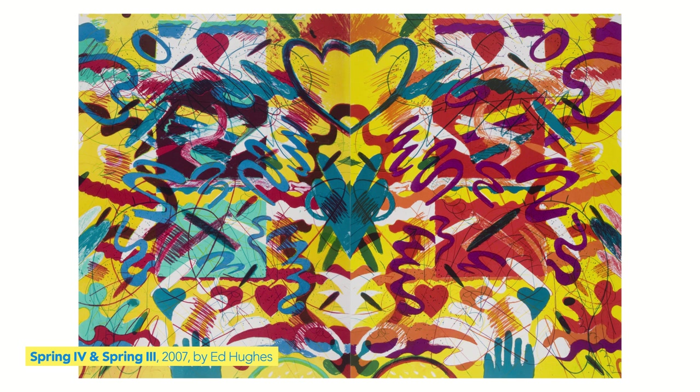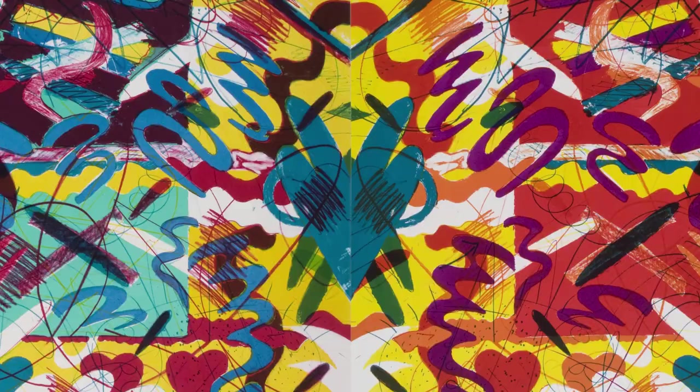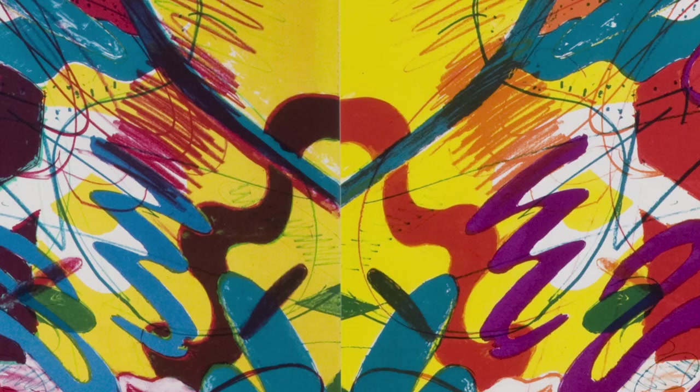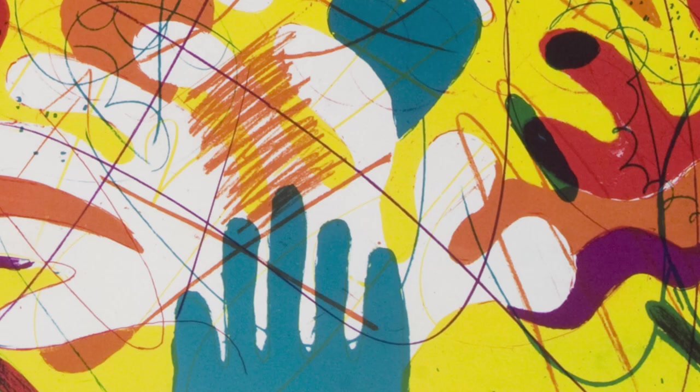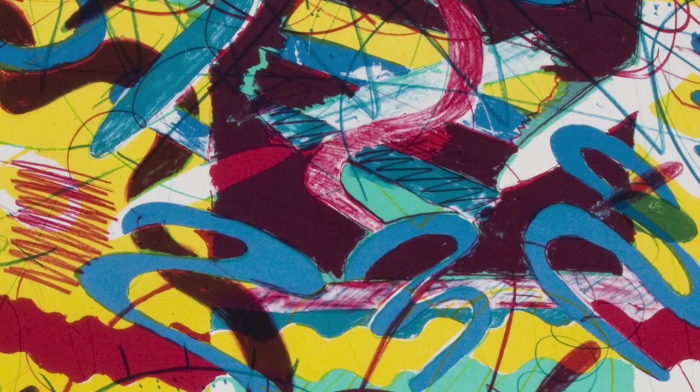Look at this explosion of color! What do you see? What does it remind you of? This reminds me of a party. I see bright, exciting colors, helping hands, red hearts, and so many fun squiggles.